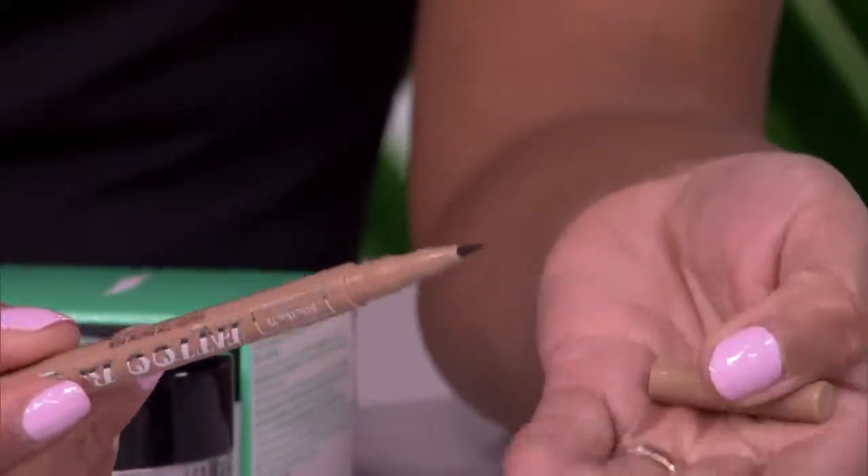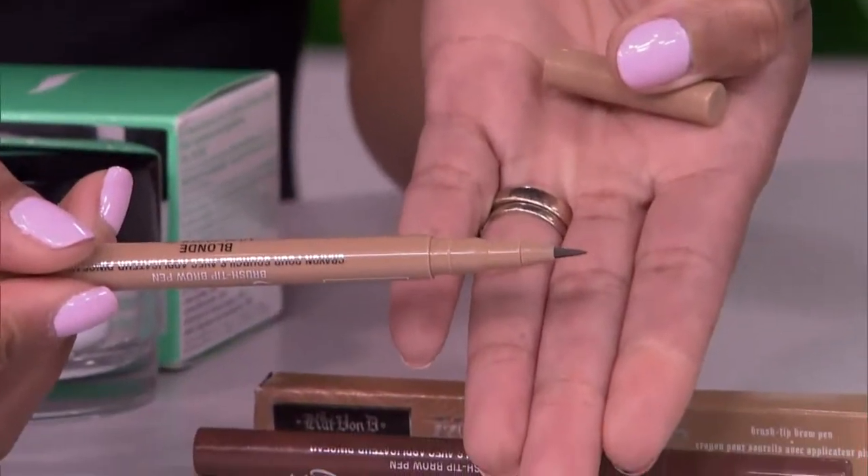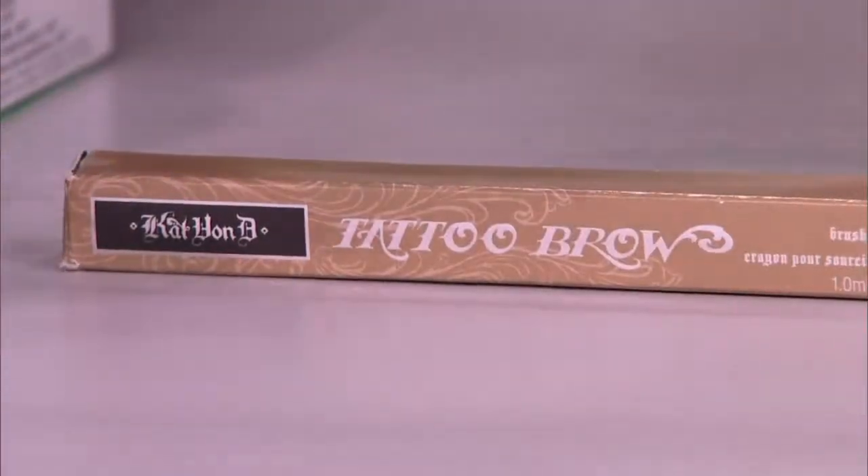Kat Von D has the brow pens. Now, I know what a lot of people are thinking — a pen, oh my God, it's harsh, it's going to look like Groucho Marx. You're not going to look like Groucho Marx. It's going to go on really, really natural. I know a lot of people gravitate to shadows and pencils, but when it gets hot outside, they start to drizzle down. This is going to stay — it's called a tattoo pen. It's not a tattoo, but it gives you the longevity. You just have to find your matching color. They come in a variety, including black.